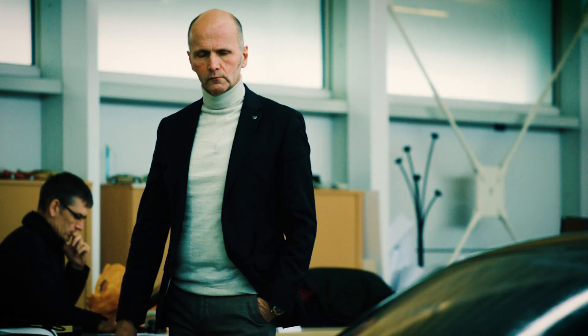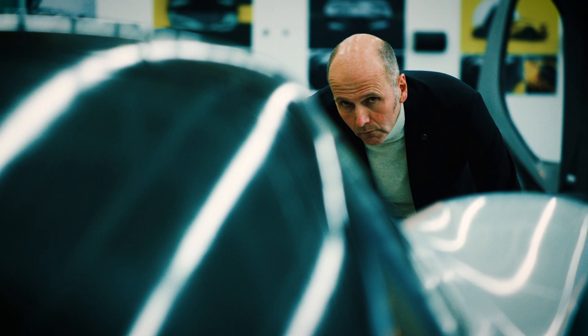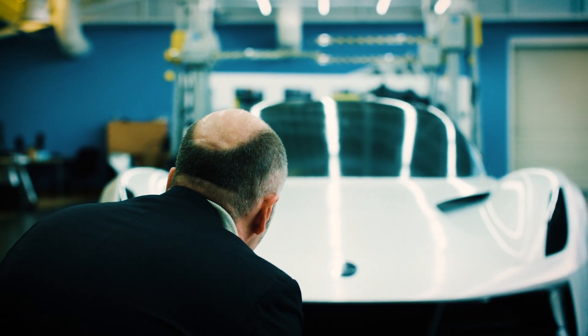No one buys a sports car for rational reasons. It's there purely as an emotional purchase, whether or not you're passionate about the way it looks, the way it drives, the way it sounds, whatever it may be.